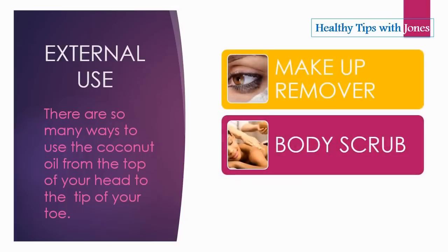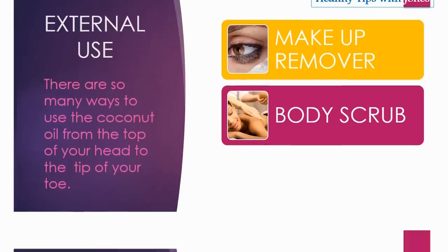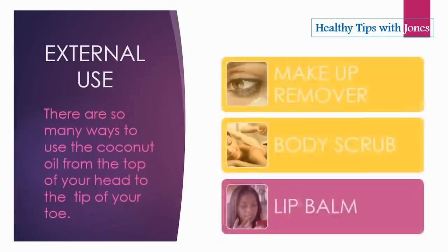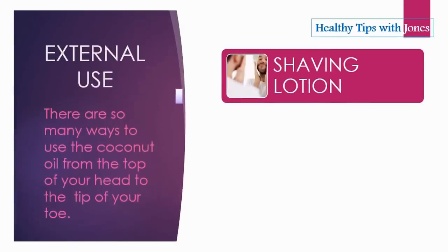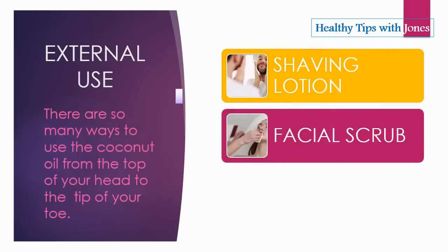Second, we have body scrub. Use of coconut oil for body scrub is good for your skin and can help hydrate your skin as well. Coconut oil makes an ideal natural lip balm — it glides on smoothly, leaves your lips moist for hours, and even provides some protection from the sun. Coconut oil can also be used as a shaving lotion, as moisturizing oil can soothe skin and provide a slippery surface for shaving.